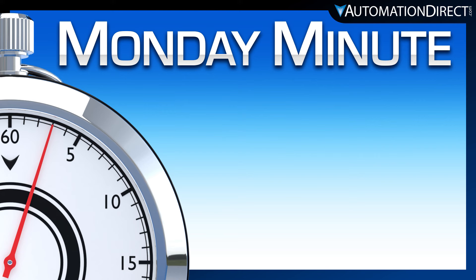Be sure to check out more Monday Minute videos here. See all of our vacuum products here.